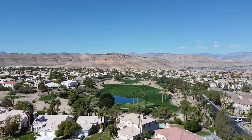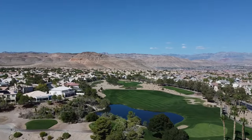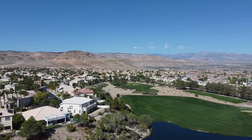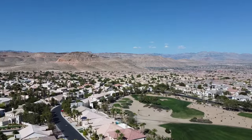Over the years, there have been a variety of different builders in Rhodes Ranch: Rhodes Homes, Harmony Homes, Dunhill Homes, Century Communities, and more. Therefore, you'll find different architectural models in the various areas of this guard-gated golf course neighborhood.